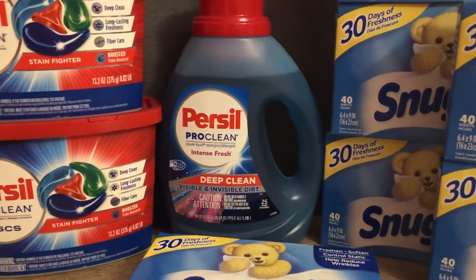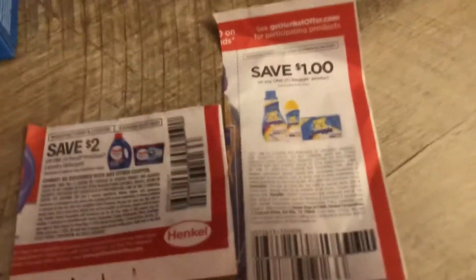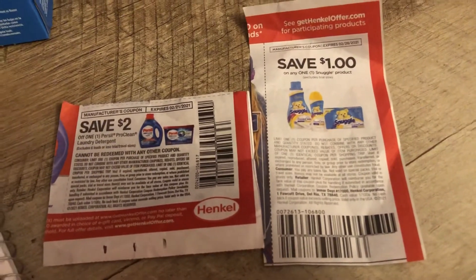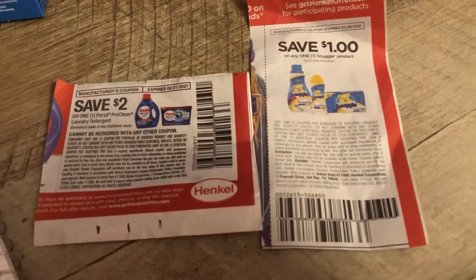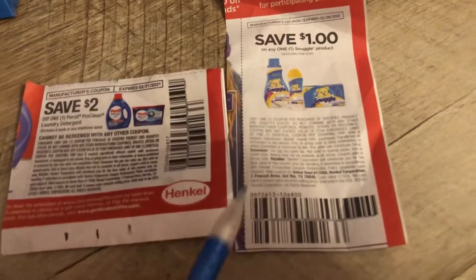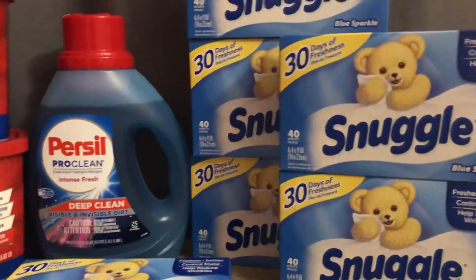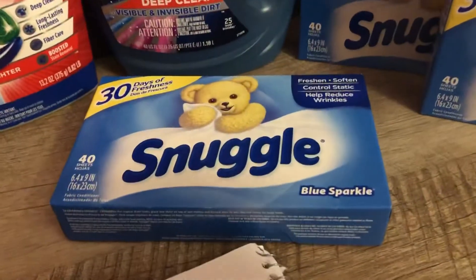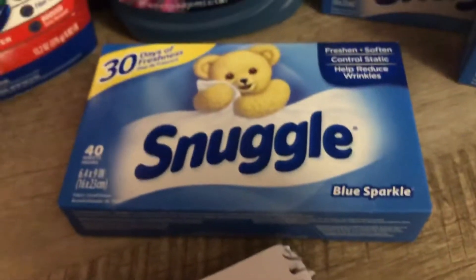For the Snuggle, this coupon was going to expire next week. I looked at the weekly ads for Dollar General, Target, Family Dollar, CVS, and Walgreens, and there wasn't really anything too hot. So I picked up the Snuggle — it's a 40-count and at my Walmart it's a dollar eighty-four. You use that dollar coupon and pay eighty-four cents, which is a pretty good deal.